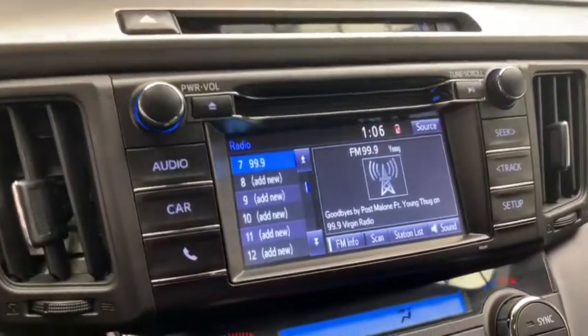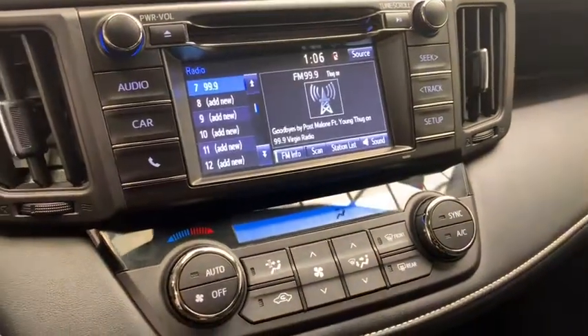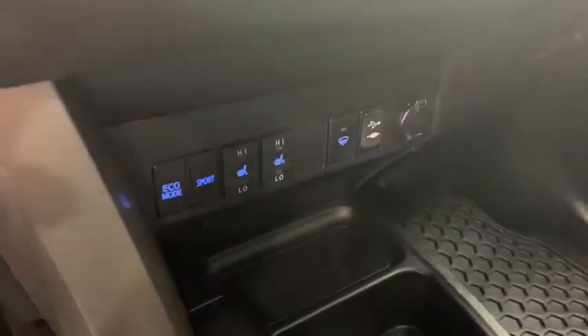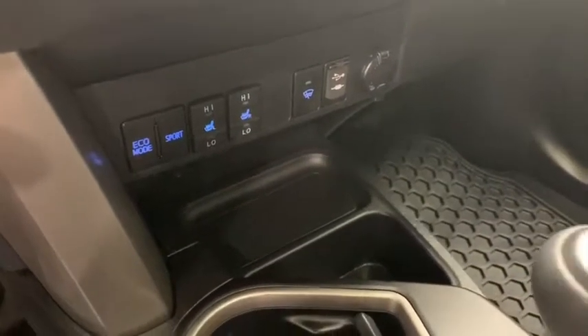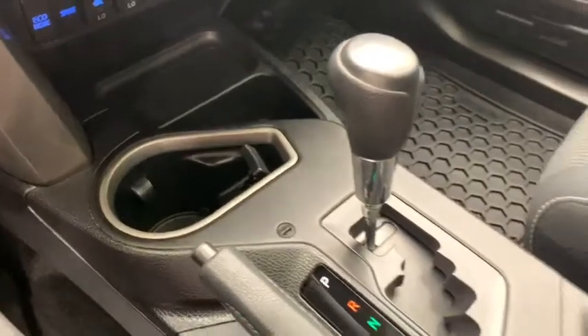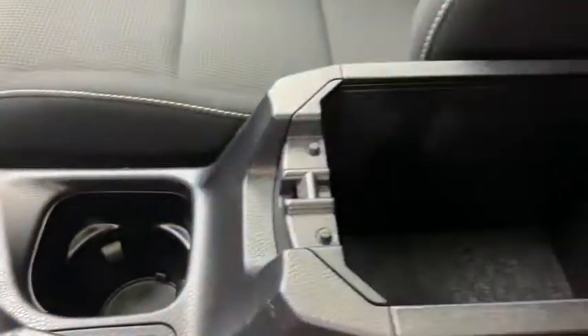Over to the right you have your color display screen with various vehicle apps like your wide-angle backup camera. Down below that you have your dual climate control with AC, heated seats controls, eco and sport mode, heated windshield washer fluid switch, AUX input, cupholders, automatic gear selector, emergency brake handle and your armrest with storage compartment.